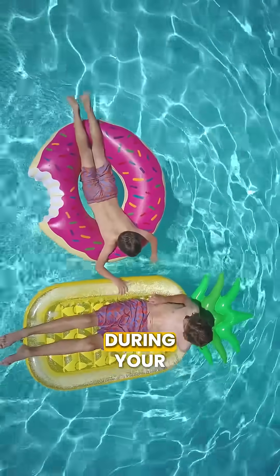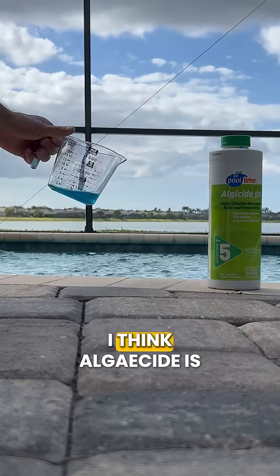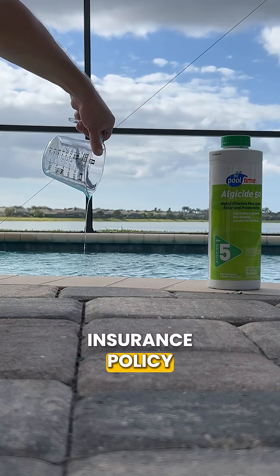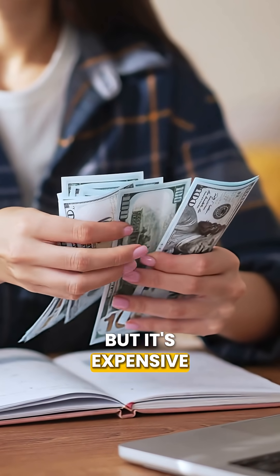But what about during your swimming season? I think algaecide is fine to add as a weekly maintenance. Think of it like an insurance policy against green water, but it's expensive.